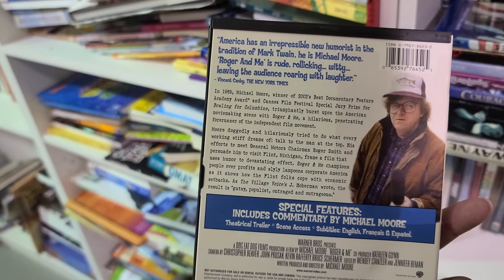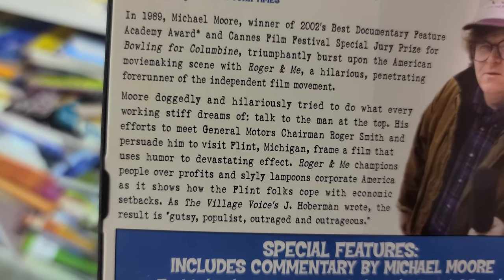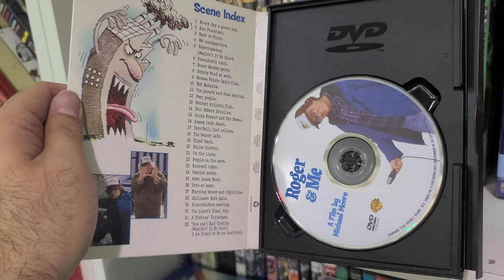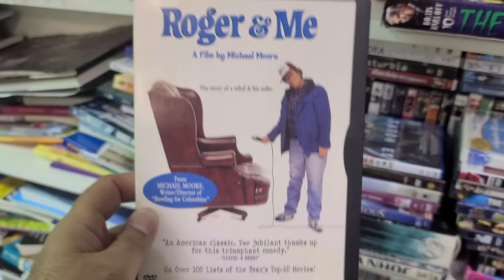Look — a commentary by Michael Moore. Look how thin he was compared to now. This is about General Motors in Flint, Michigan — it destroyed that town. And there's also the water crisis connection to Flint. This is really cool. Along with Bowling for Columbine, you should check out Roger and Me.